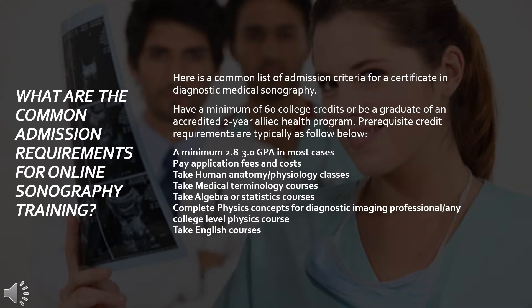What are the common admission requirements for online sonography training? Here is a common list of admission criteria for a certificate in diagnostic medical sonography: have a minimum of 60 college credits, or be a graduate of an accredited 2-year allied health program.